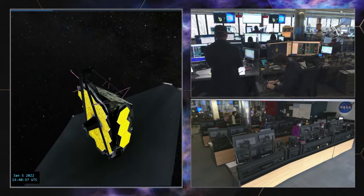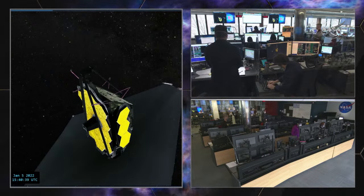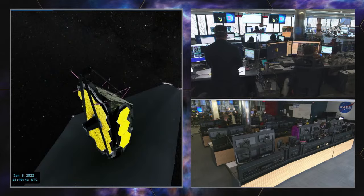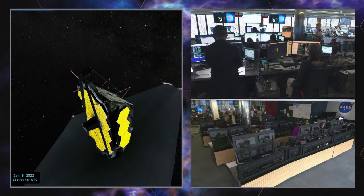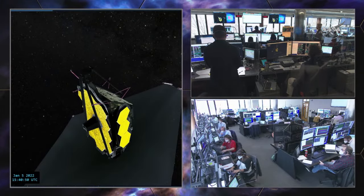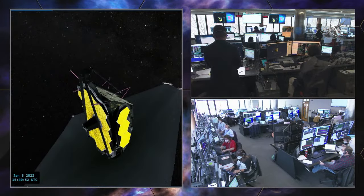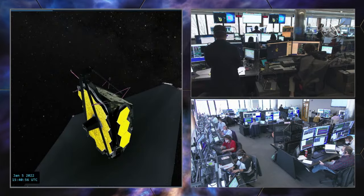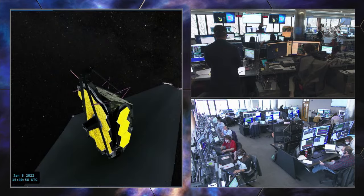At this time we are going to proceed on to step 022 to disable the ADU critical command policy. OC, that looks good — you're go to execute. Copy, go to execute. OC, you have a go to continue. Copy, go to continue.